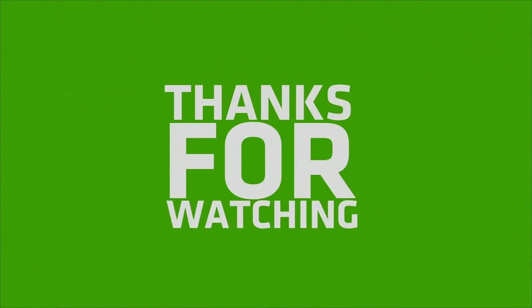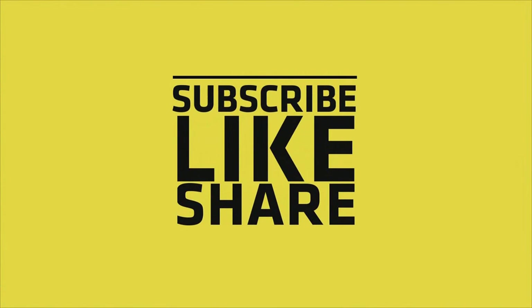Thank you for watching. Please do like, share, and comment, and don't forget to subscribe to my channel and press the bell icon.